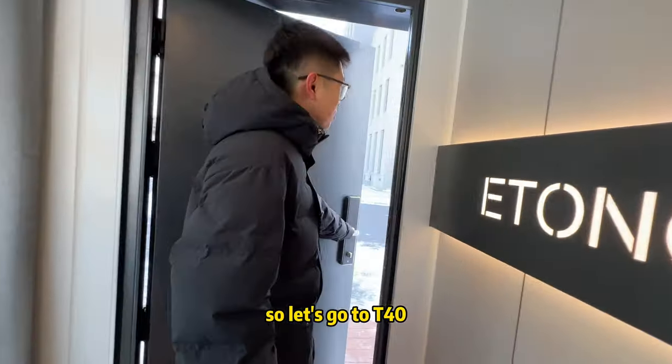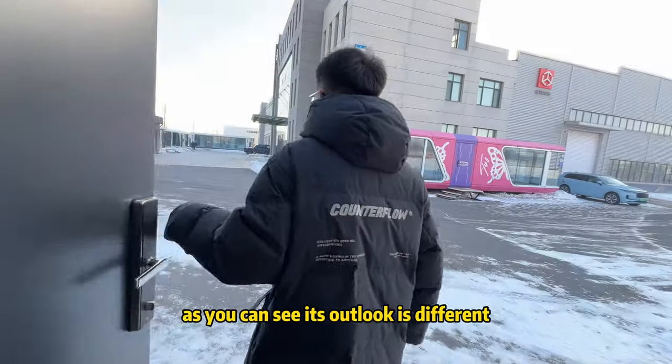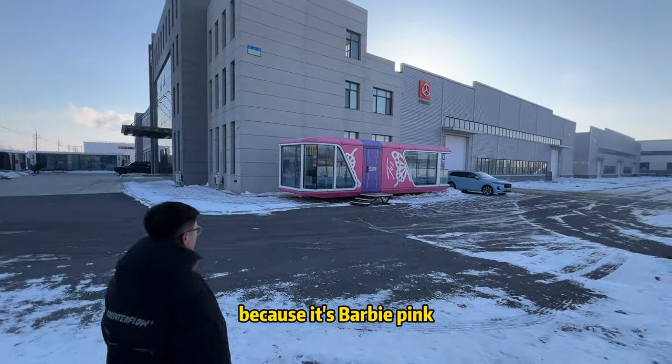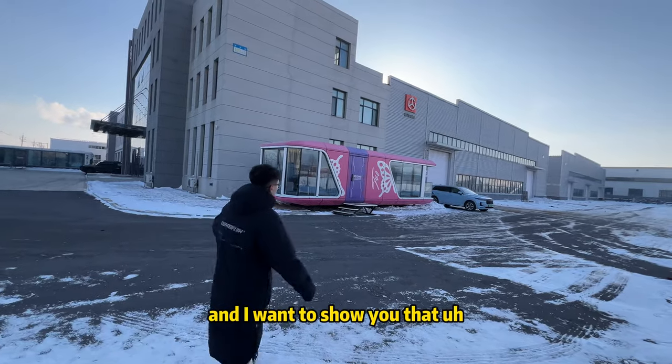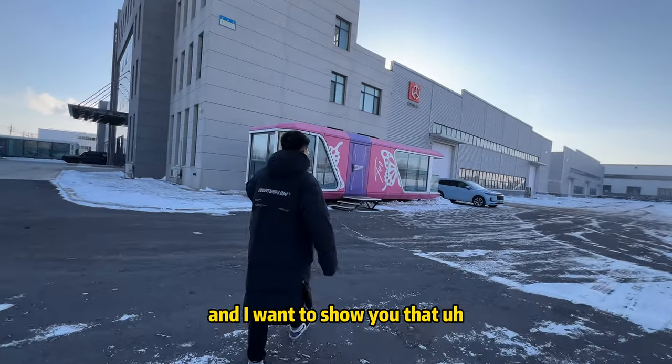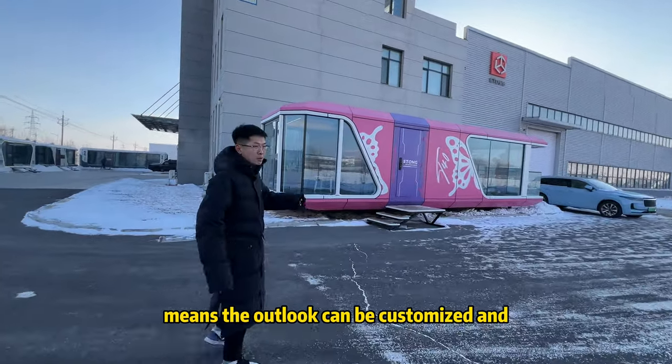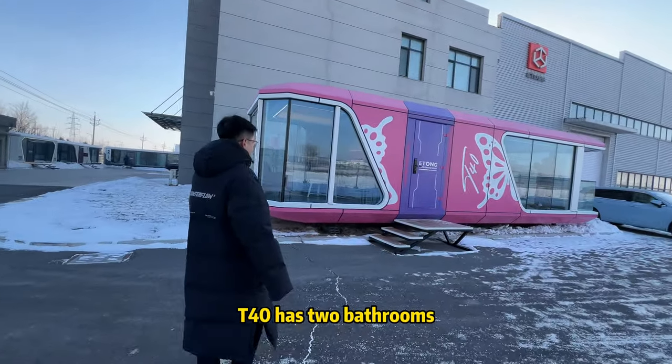Now let's go to the T40. As you can see, it looks different because it's Barbie pink — I want to show you that the exterior color can be fully customized. The T40 has two bedrooms, one bathroom, and one balcony.